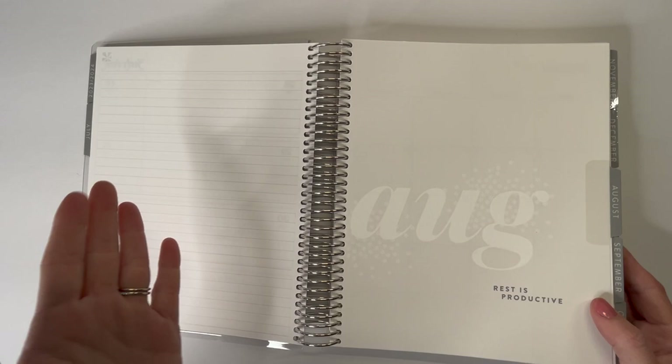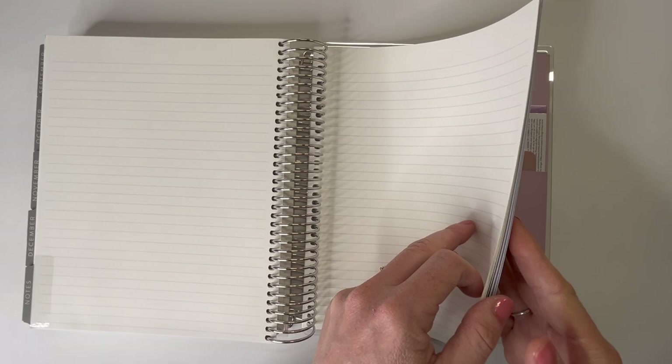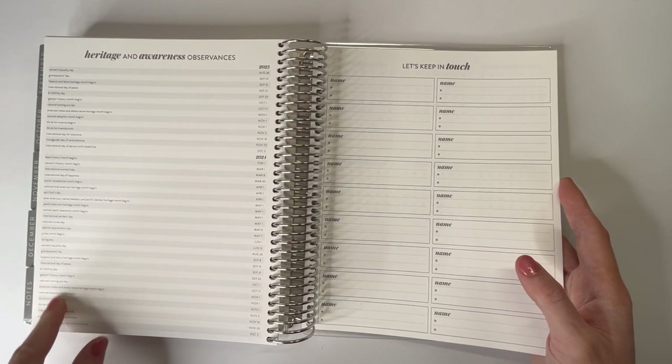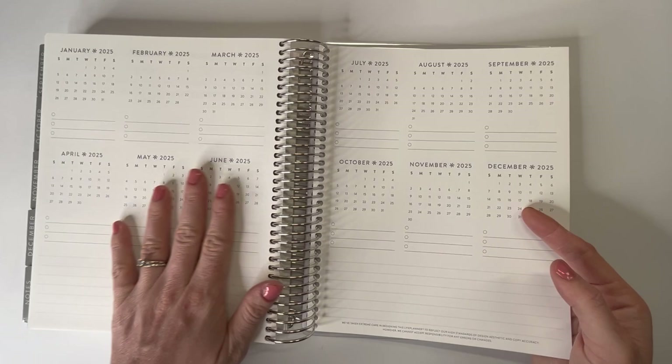You can get the Erin Condren planners in either 12 months or 18 months. This is an 18-month planner going from July 2023 all the way to December 2024. At the end we get the last couple days of December going into January, and then we get our notes pages. There's a good number of note pages — about three and a half pages double-sided — and then a ton of heritage awareness observations, so if you want to add any of these that aren't already in the monthly calendars, you can do that.